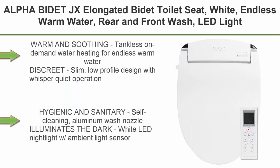Top 2: Alpha Bidet JX Elongated Bidet Toilet Seat, White. Features include endless warm water, rear and front wash, LED light, quiet operation, wireless remote, low profile sittable lid, and a 3-year warranty. Elongated, warm and soothing.